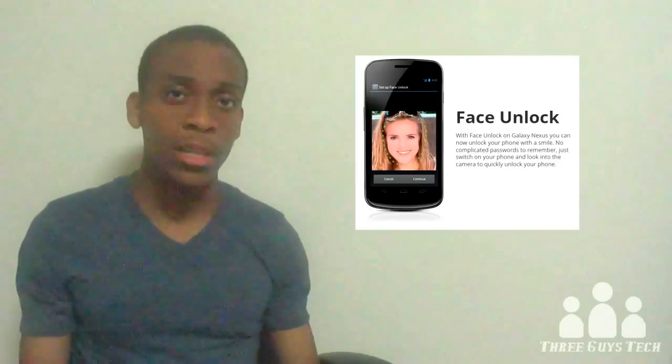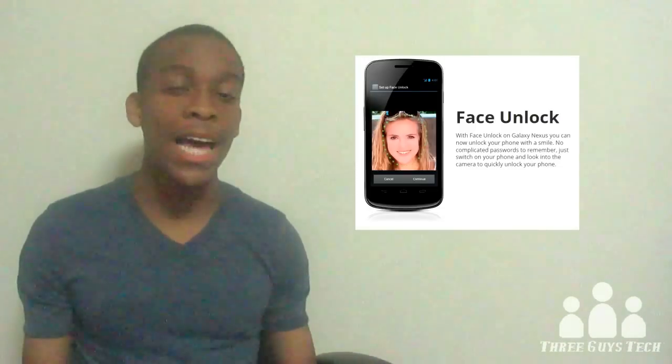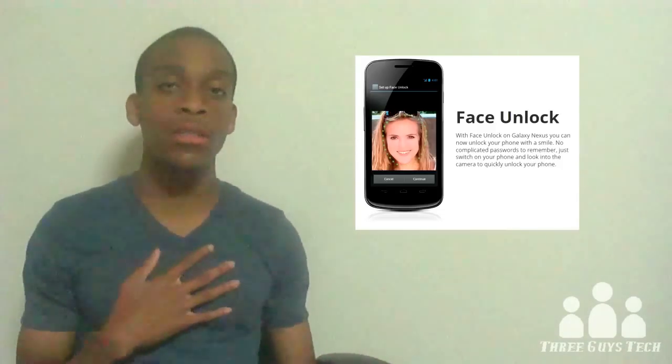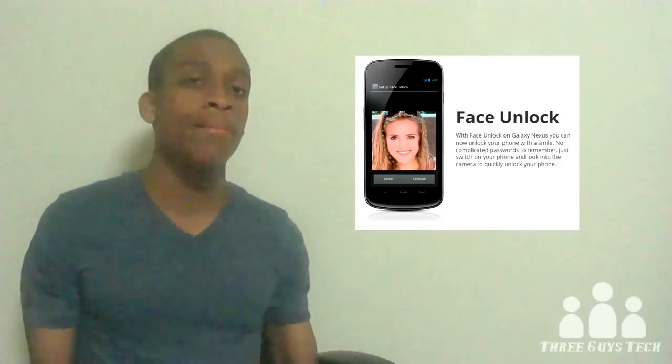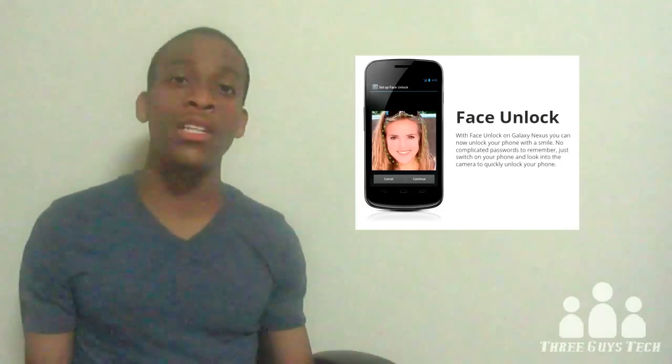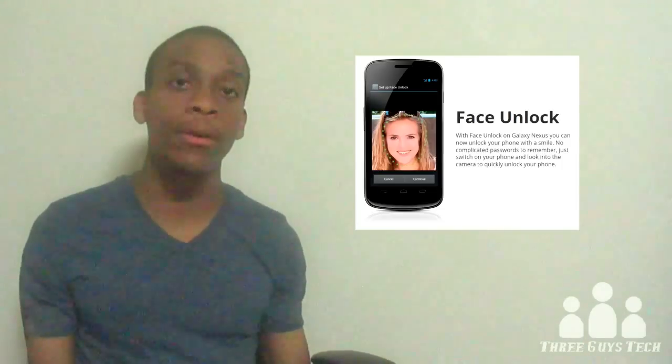Another new feature is Face Unlock, and that's just about exactly how it sounds — you use your face to unlock it. Honestly, I personally don't see this as much of a useful feature, because I feel that holding up the camera to your face would make it just easier to type in your password or PIN number.